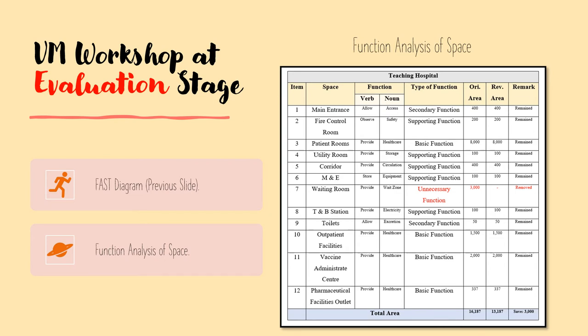We applied function analysis in the evaluation stage of the workshop in order to identify spaces which serve unnecessary functions, so that we can reduce unnecessary costs of the project. Based on the function analysis, we determined that the wedding room should be removed, since it is an unnecessary function which will not affect the teaching hospital's ability to provide healthcare even if the wedding room is removed. By removing this unnecessary function, the client can save the cost for 3,000 m², and in this way the main objective of the client — to minimize the project cost — has been achieved.